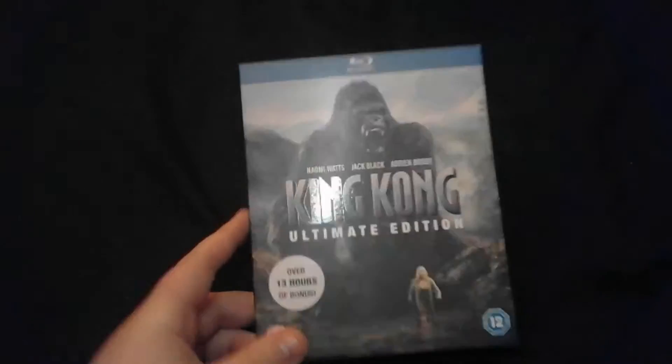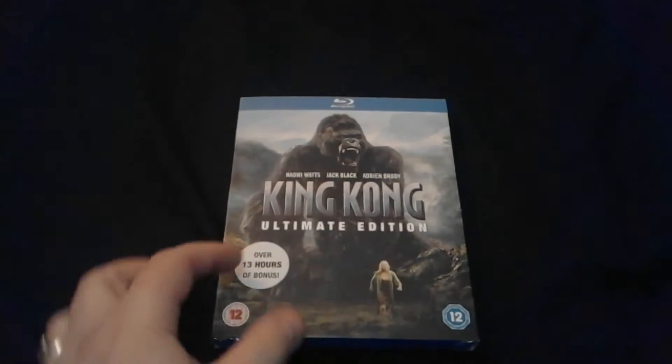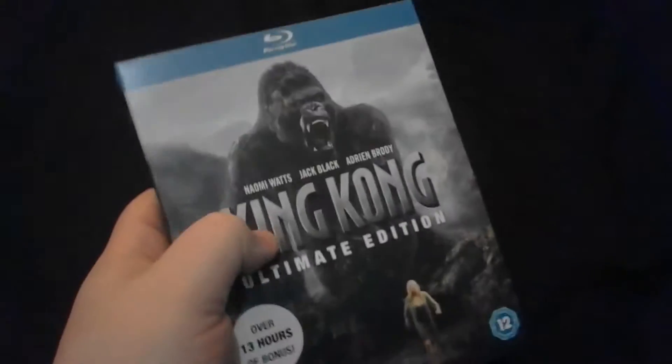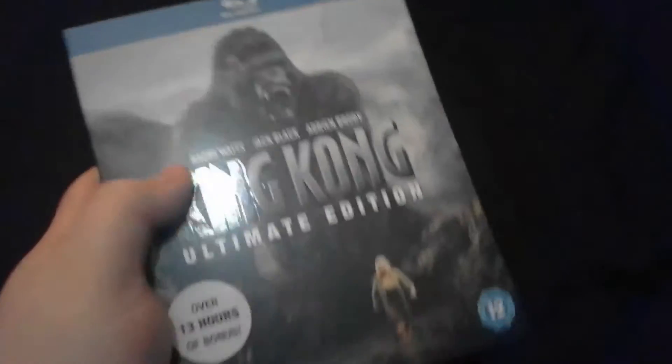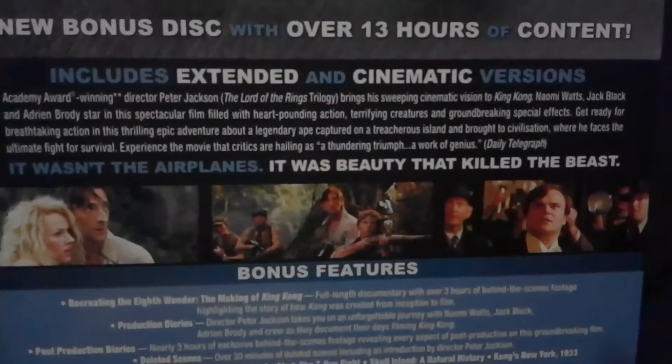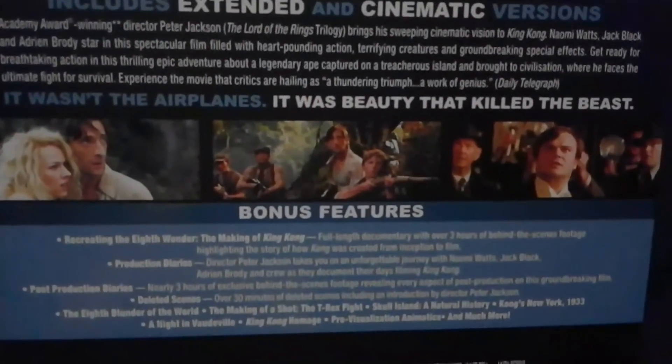So obviously this is the King Kong Ultimate Edition. Unfortunately it's not like the US Edition where they get the nice lenticular — it's just standard cardboard. There's some glossy print for the text and the title. A little sticker saying over 13 hours of bonus features. So that's the front, there's the spine, and here's the back. If you want to pause and focus on that, you can.